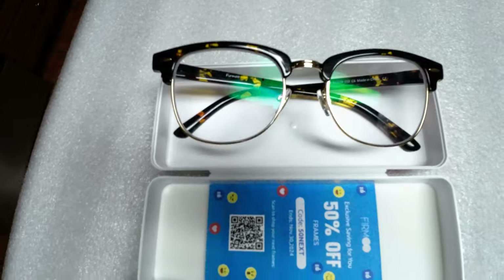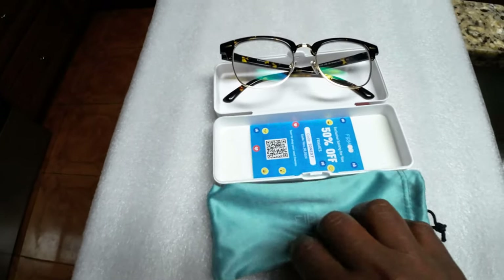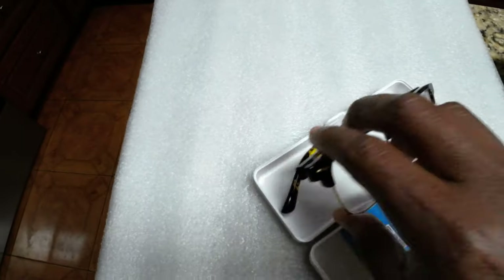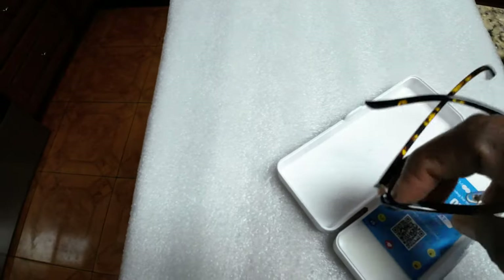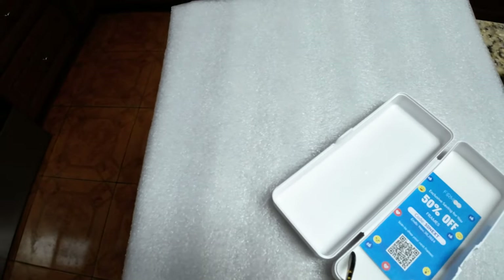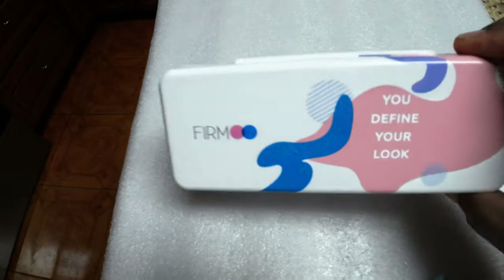You guys, look at these glasses. They are so gorgeous and they come in a shatterproof case with a little silk baggie and they have a card. I'm going to put a link in the description below with the code for 50% off and also give you the link.